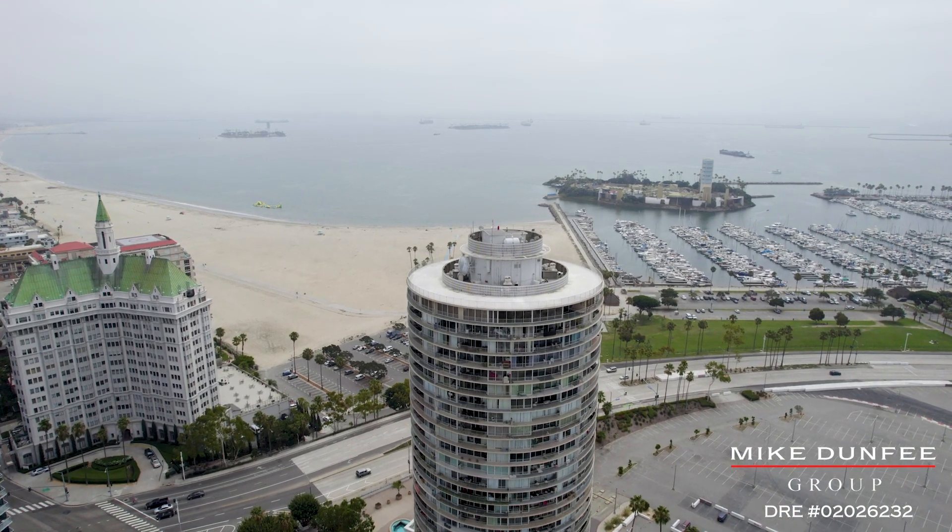If you'd like to find out more about this beautiful condominium or perhaps arrange a private tour, please reach out — who knows, this could be your next home.